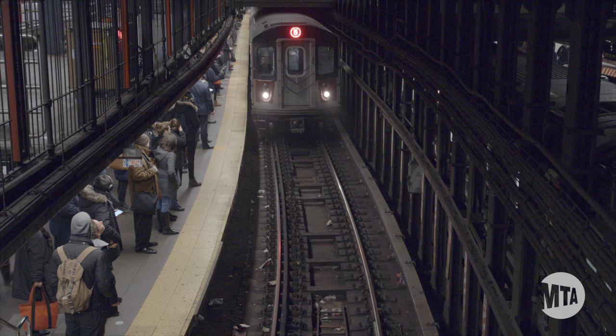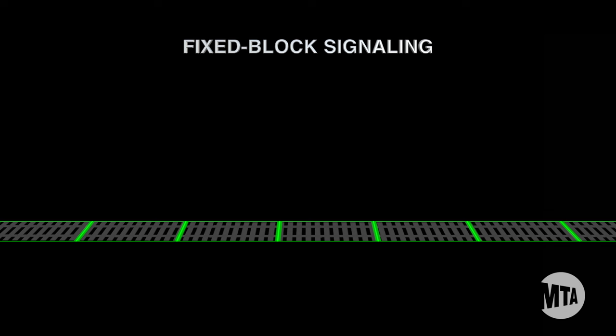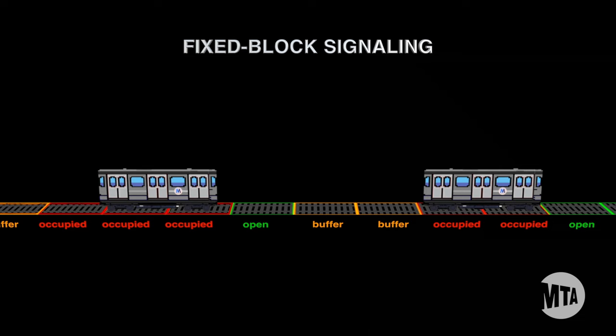On a fixed-block signaling system, the railroad is divided into blocks to keep trains a safe distance apart. Blocks are electrically distinct segments of the line and can vary in length, depending on the speed limit and geometry of a segment. When a train is detected in any part of a block, that block is considered occupied. The signaling system thus keeps the train behind it at a safe distance by prohibiting movement into an occupied, or buffer, block. This safe distance is enforced by stop arms, which can activate the brakes of a train if it tries to move into one of these blocks. It's a very safe system, but there are many limitations.